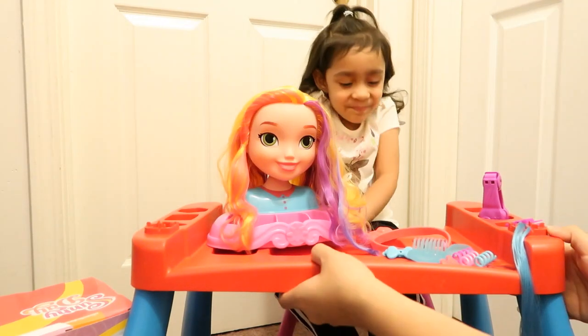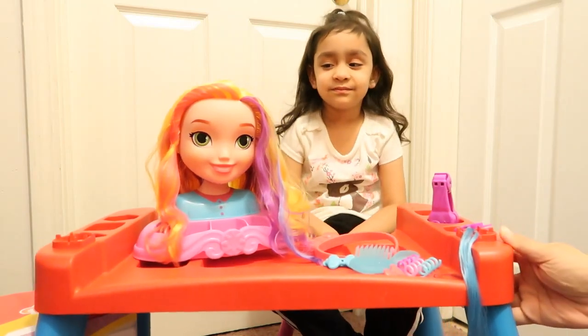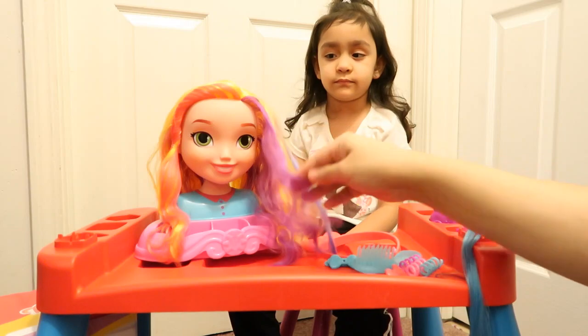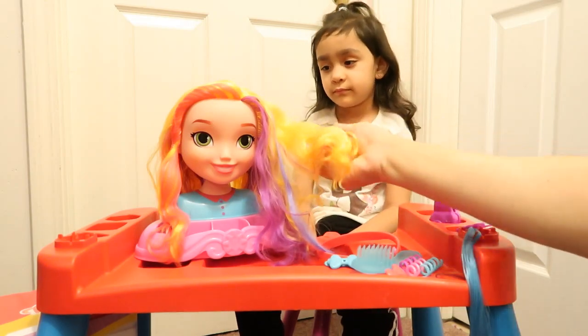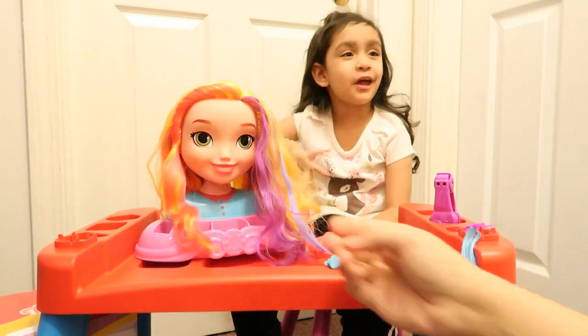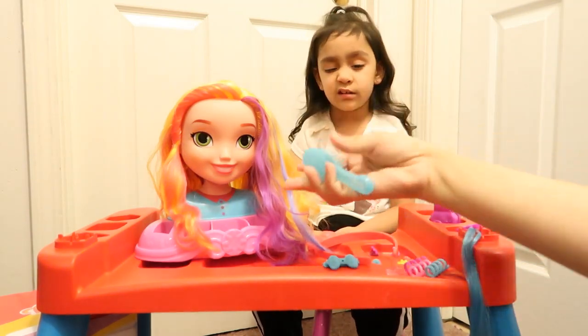Alright you guys, we took everything out. So she has purple, hot pink hair. She has yellow, blondish hair. She has pink hair on the side. I like that. And then the accessories that came out of the box.